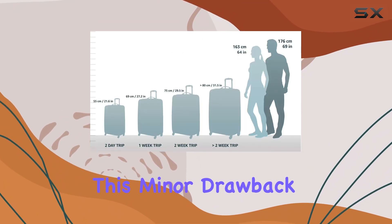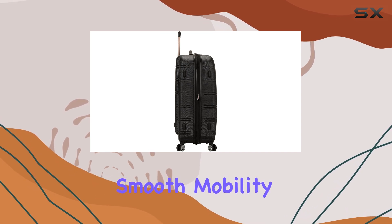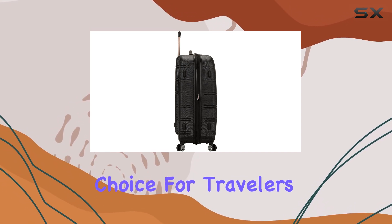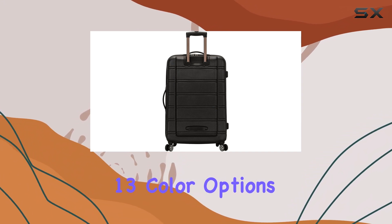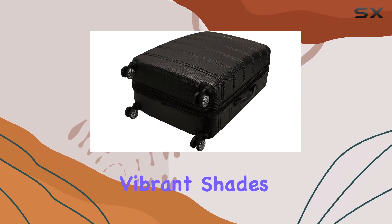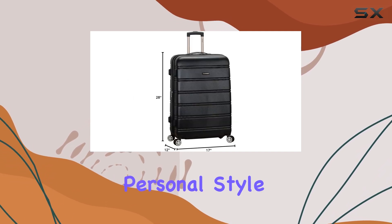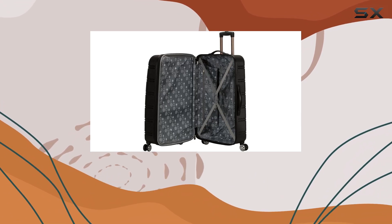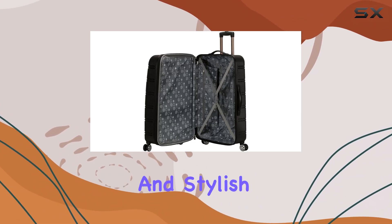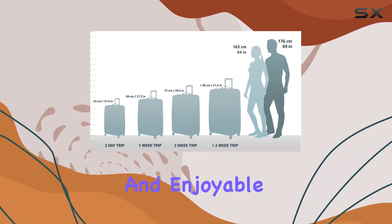Despite this minor drawback, the luggage's impressive storage capacity and smooth mobility make it a top choice for travelers seeking a reliable and spacious companion. With 13 color options available, including vibrant shades and neutral tones, you can find the perfect match for your personal style. Overall, the Rockland Melbourne Hardside Expandable Checked Luggage offers a practical and stylish solution for your travel needs, ensuring a stress-free and enjoyable journey.